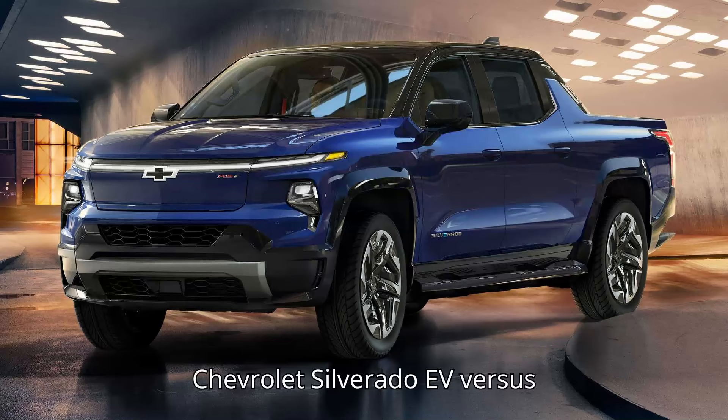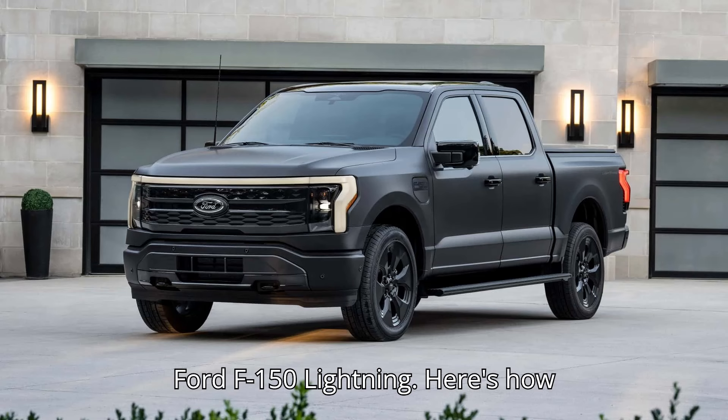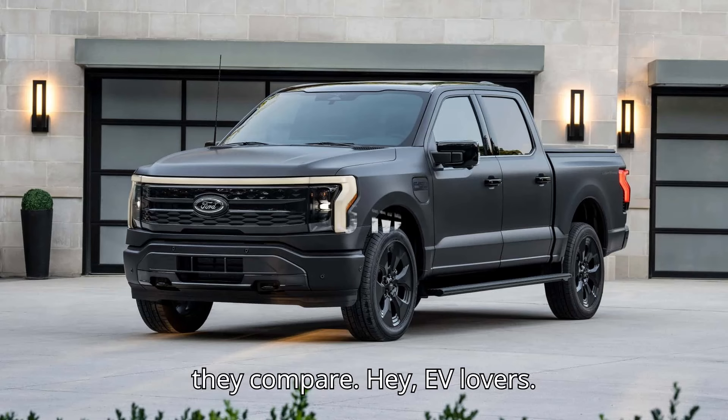Chevrolet Silverado EV versus Ford F-150 Lightning. Here's how they compare.